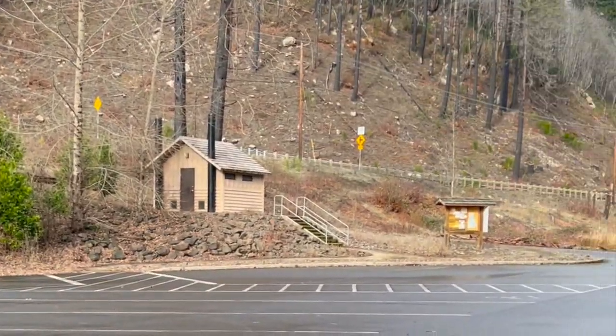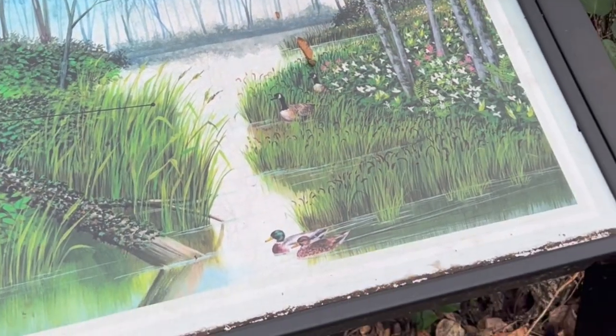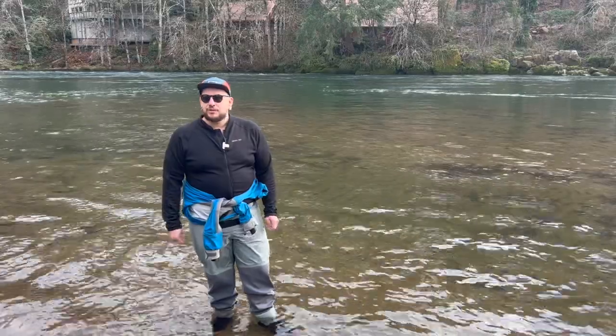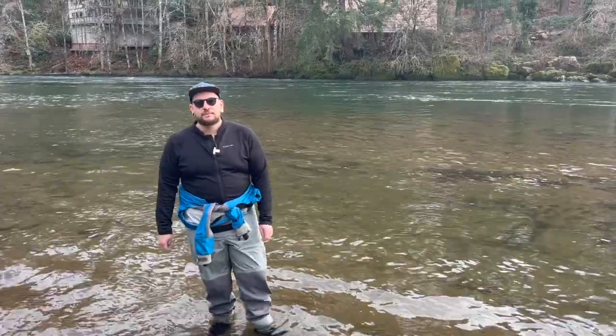There's not so many rapids or anything, but just a beautiful area. Tons of good fishing out here, and just a really great place to start your adventure here on the Mackenzie near Eugene. Thanks.